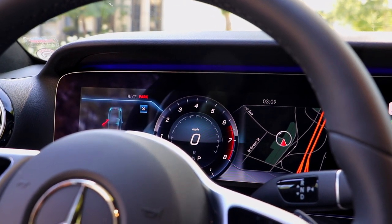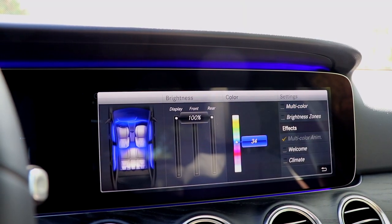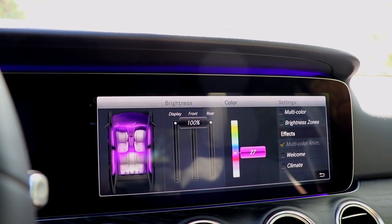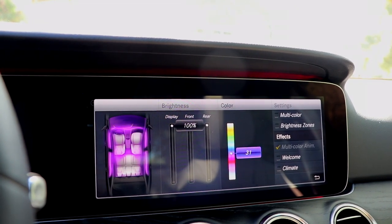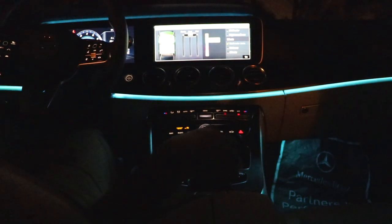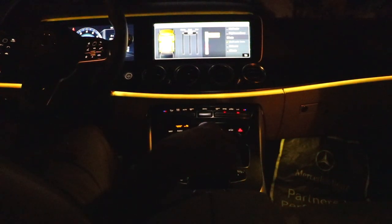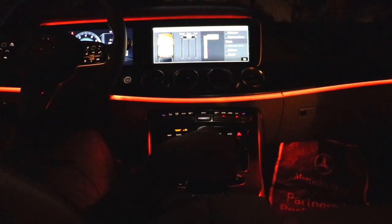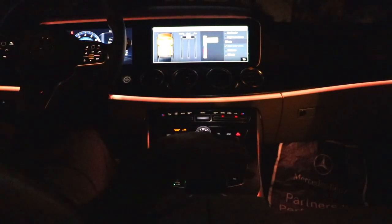You can't talk about the Mercedes-Benz E450 without mentioning the ambient lighting — and this also comes on the E300, so it's not exclusive to the E450. In the infotainment system, go to Vehicle, then Light Settings, then Ambient Lighting, and you can change the light strips hidden in the trim to 64 different colors. If you're feeling purple, change it to purple. If you're feeling green or blue, change it. There are literally 64 colors covering the entire color spectrum, and if you want multicolored, you can have that too.